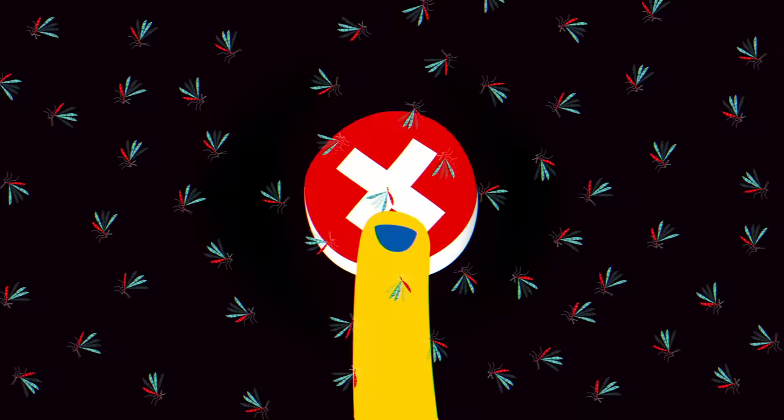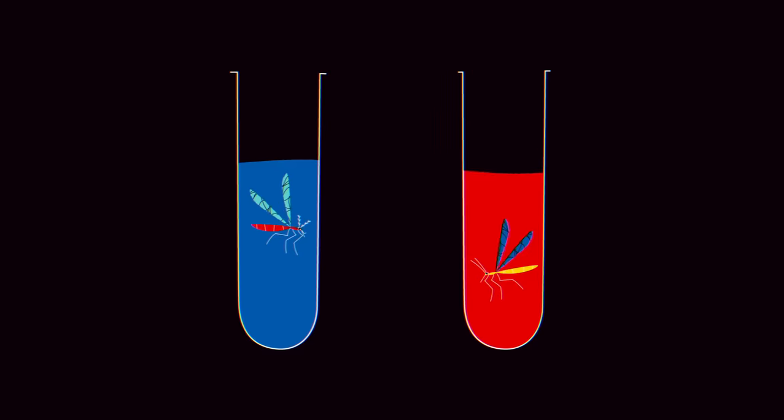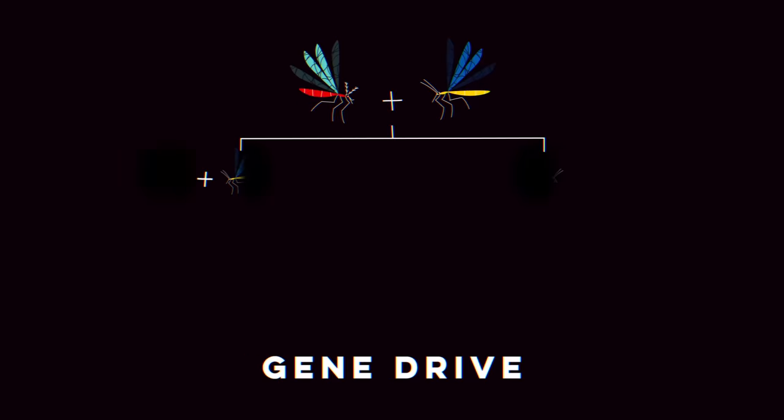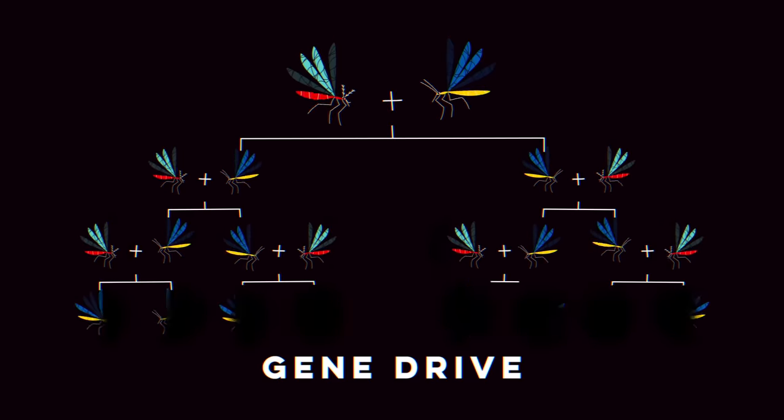So what if we could get rid of the most lethal mosquitoes? Over the last two decades, scientists have begun conducting experiments using engineered technologies called gene drives that could theoretically do just that.